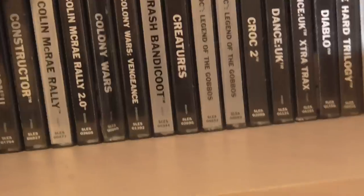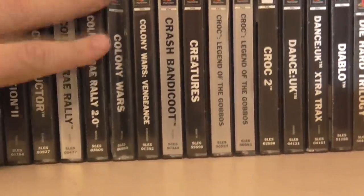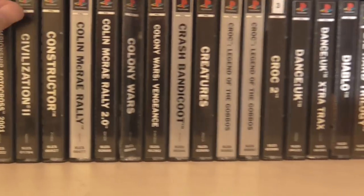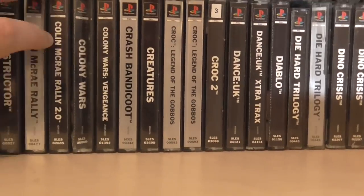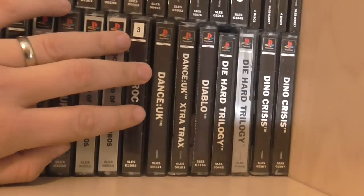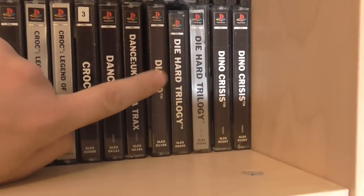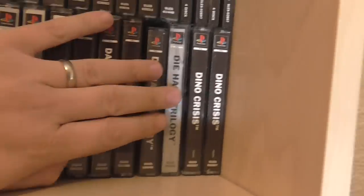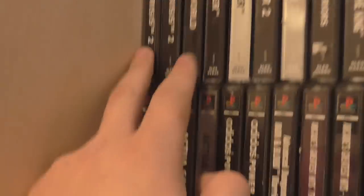Colin McRae — again this started my Colin McRae obsession with rally driving. Even today I watch the rally when it's on TV just from these games. Crash Bandicoot — I've got Black Label up there, it needs to go in. The Crocs — brilliant games. Diablo — that's getting a pricey game now, quite hard to find. Dino Crisis and of course Dino Crisis 2. Discworld — again a point-and-click adventure game, really funny, really well written.